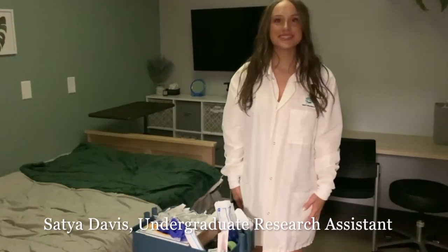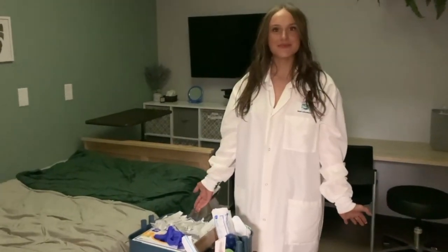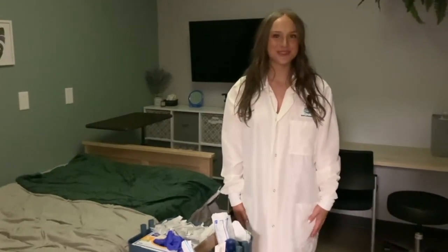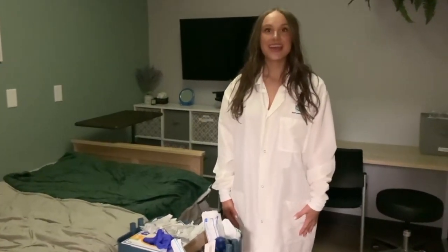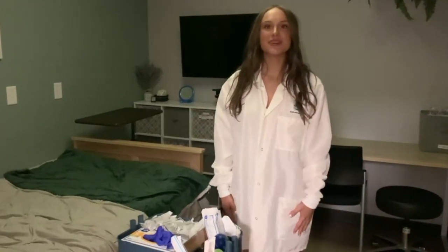Hello, my name is Satya Davis and I'm one of the undergraduate research assistants here in the Sleep and Metabolism Lab. The lab offers its members a lot of different opportunities, and one of them is the potential to become IV certified. I, along with some other members in the lab, am currently in the process of getting our certification, and that involves 10 successful sticks under the supervision of our lab manager.